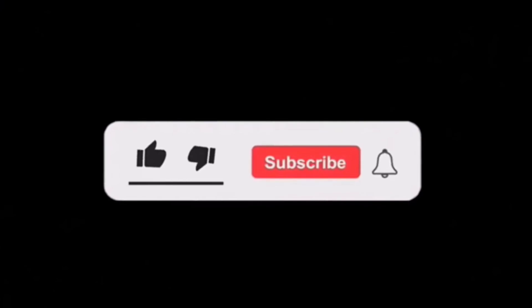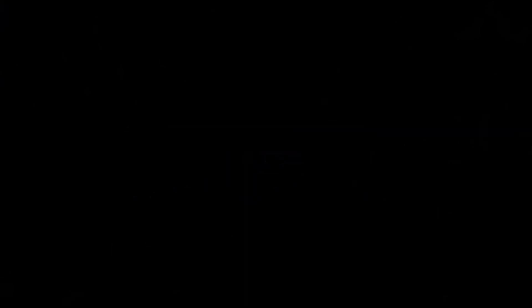Anyway, thanks for watching. This is Ben's Reptile World and I'll see you on the next one. It's a proven fact that generosity makes you a happier person, so if you're generous enough to click that like and subscribe button and turn on all notifications, then thank you.